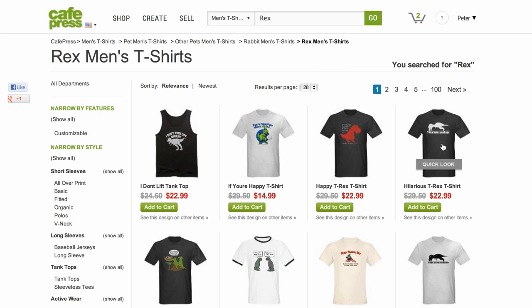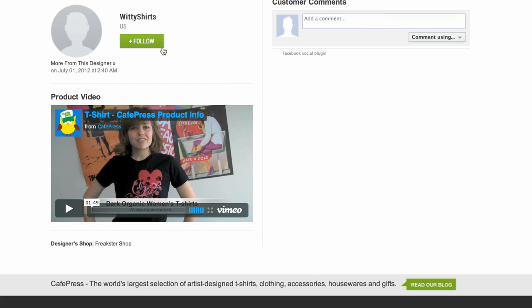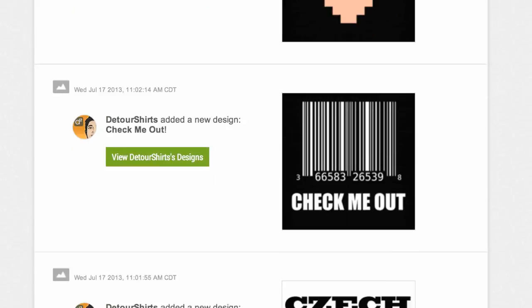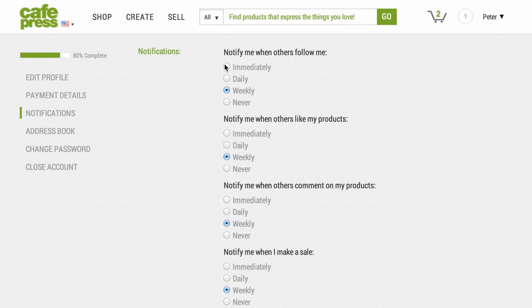Find a fellow designer you're inspired by or enjoy enough to purchase their products? Well, you can follow them too. Back at your dashboard, you'll see the latest activity around your designs, but also those from designers you follow. And, as always, you can jump into your settings and control how frequently and through which communication methods you get notified about all of this activity.